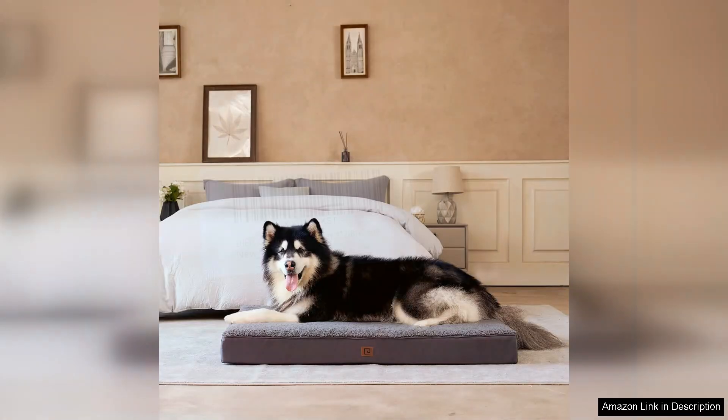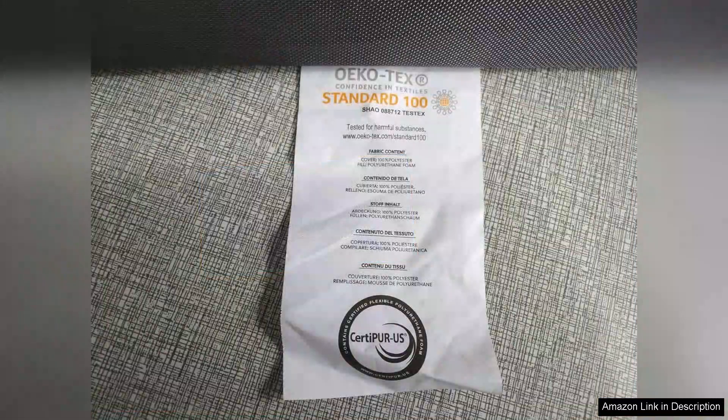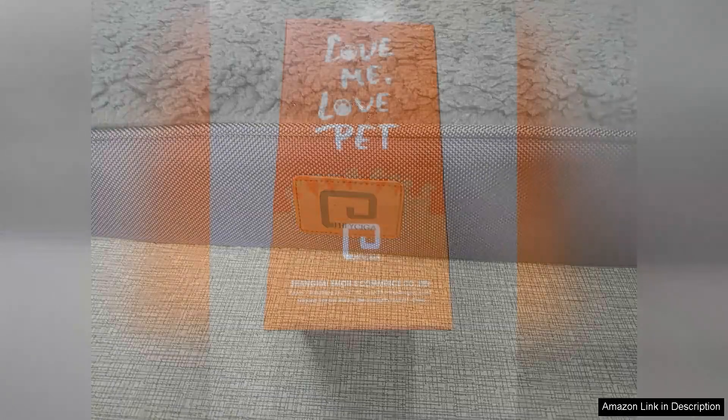The bed's design is not only functional, but also aesthetically pleasing. The neutral colors fit well with my home decor, making it an attractive addition to our living space. The non-slip bottom provides stability, ensuring the bed stays in place even when my dog jumps in and out.